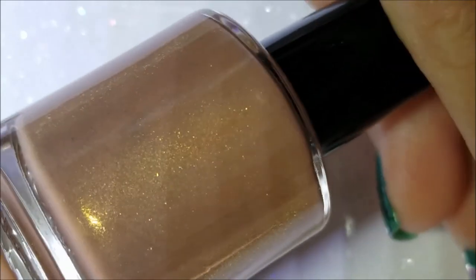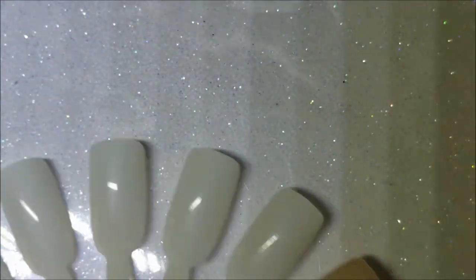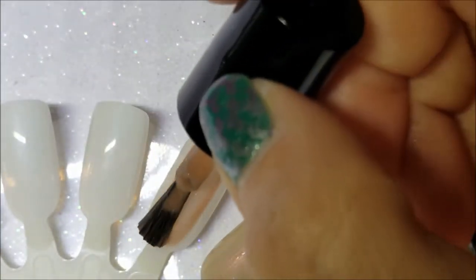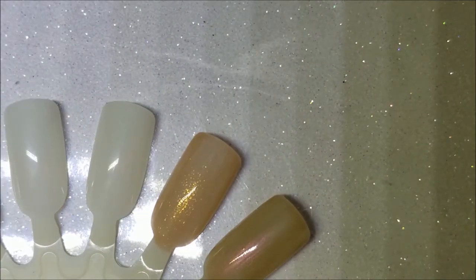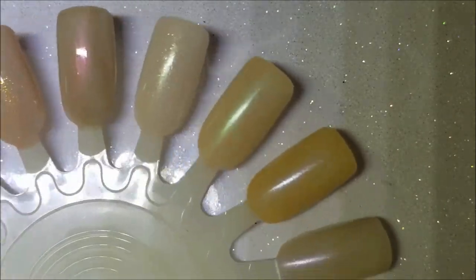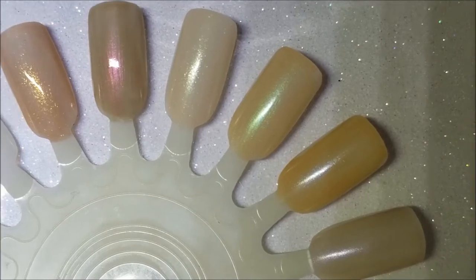The last one is Nudist, a nude with a gold shimmer that also has larger shimmer particles. The base is a little bit deeper. There it is on the brush, and here is the first coat on the nail. I'm going to pause, apply the second coat on all of them, and come back, then top coat so you can see them in all their shiny glory.